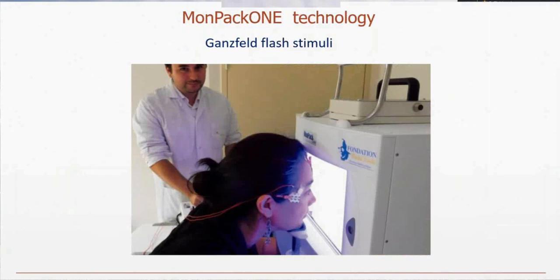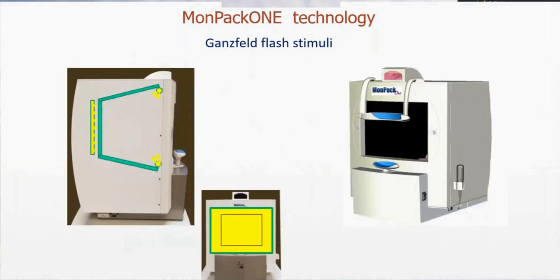We will start with vision electrophysiology. One of the functions available on the MONPAC1 is the ability to generate Ganzfeld flash stimulation. Ganzfeld means full field, and this is achieved in an unusual way — a lot of people think of Ganzfeld stimulation as being generated by a cupola, but that doesn't really have to be the case. What you need is uniform illumination of the retina.